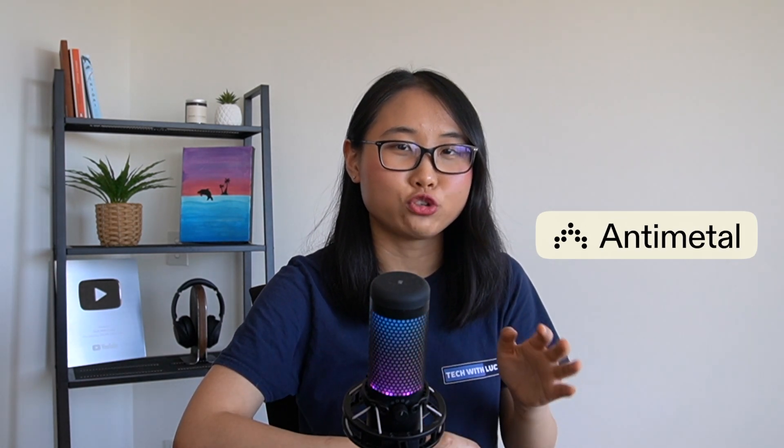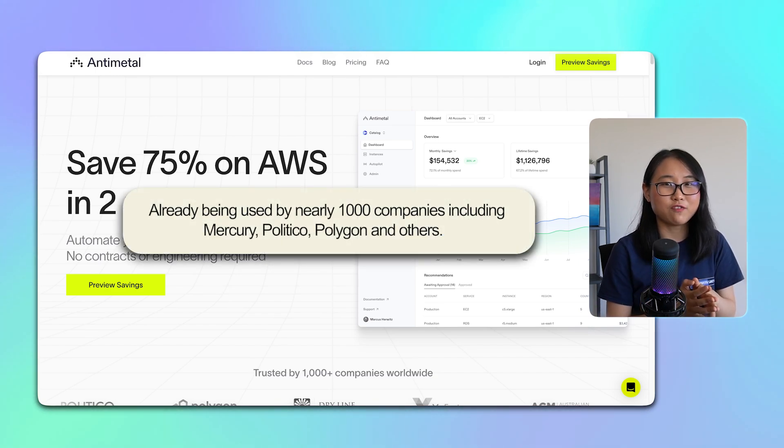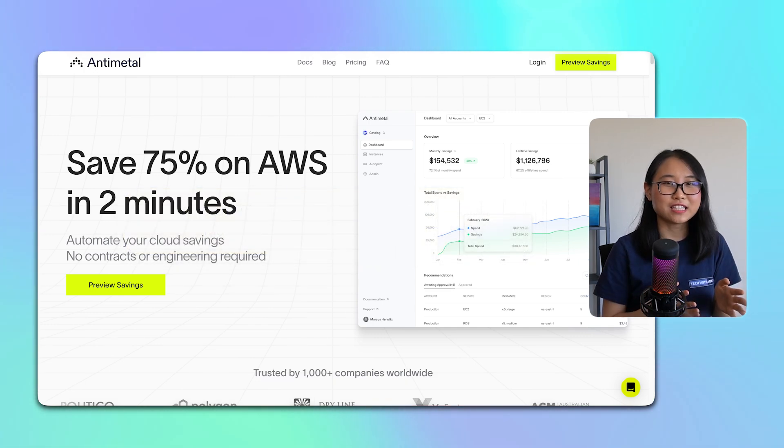I want to give a quick shout out to Antimetal, a company dedicated to helping you significantly trim down your AWS bill. With Antimetal, you can effortlessly save up to 75% on AWS. You don't need any engineering skills and you don't have to sign any contracts to get started. All it takes is one click and 30 seconds to get your savings automated.